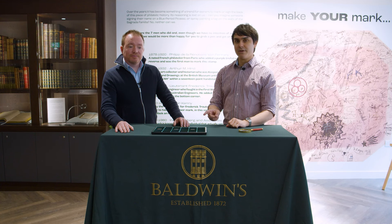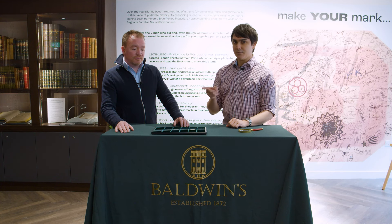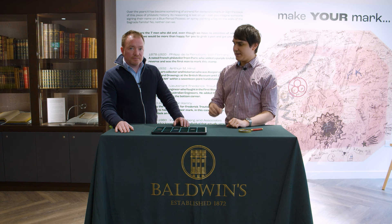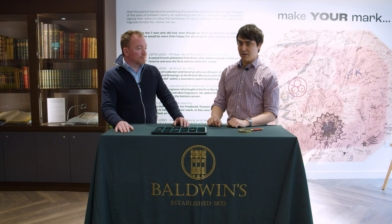In this video, we're going to be looking at three coins with similar designs, but that are worth significantly different amounts. We've got three pennies here, and Neil, Managing Director of Baldwin's, is going to have a look and explain to me — who doesn't really know very much about English pennies — just why there is such a discrepancy in the values.